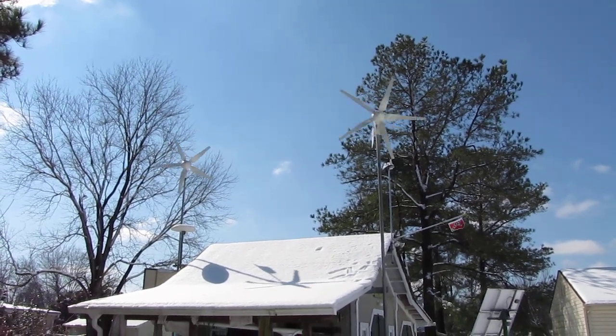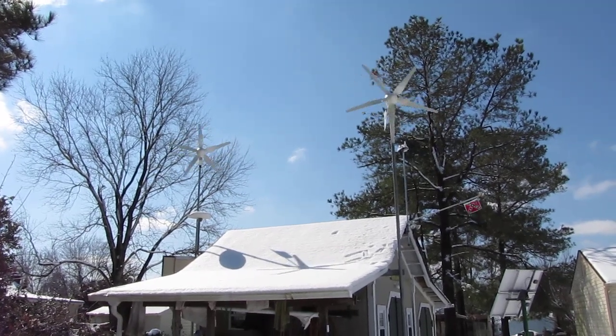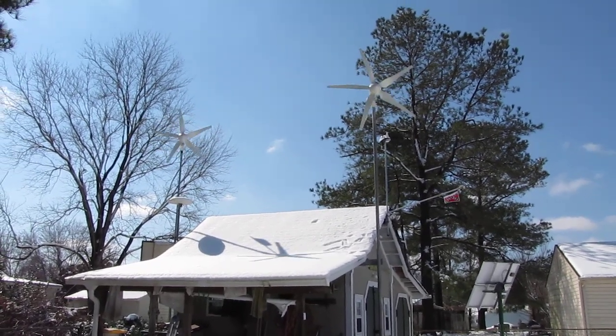Dueling wind turbines going to town in old Chesterfield, Virginia — about, as the crow flies, about seven miles from Petersburg, Virginia.